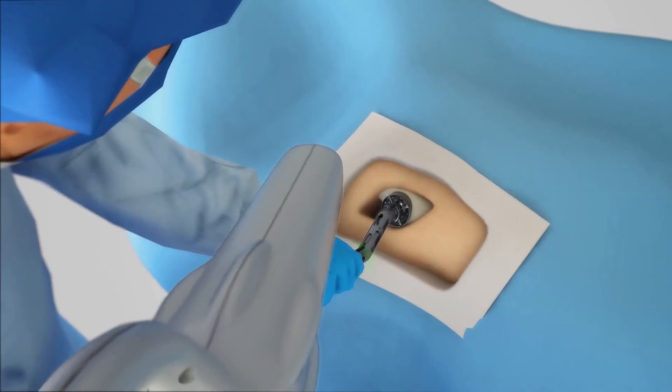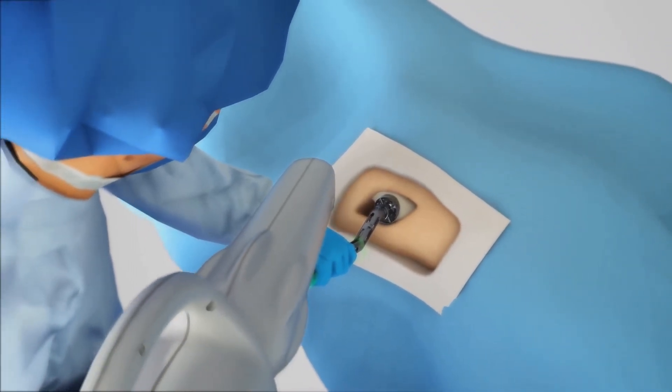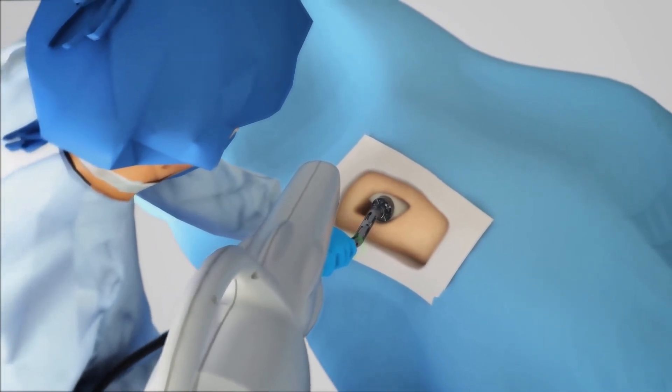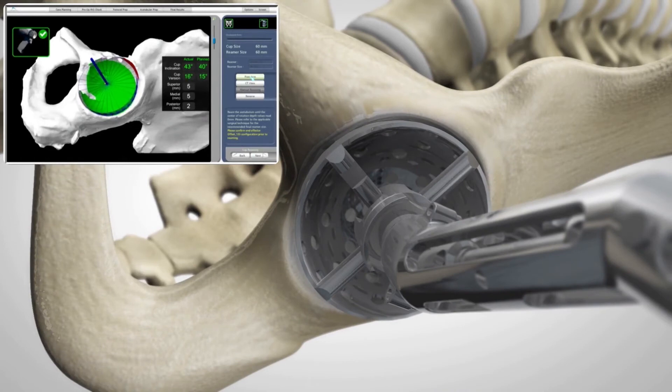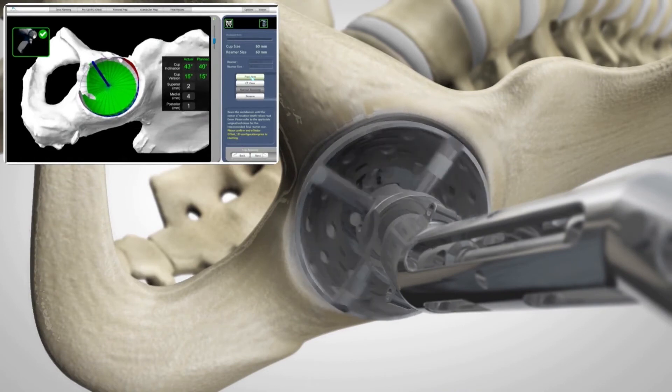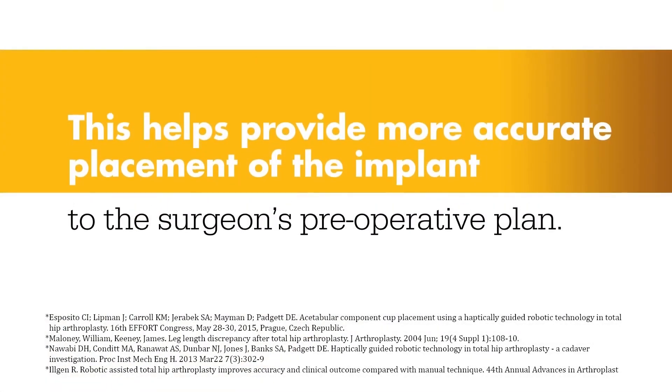A virtual boundary provides tactile resistance to prevent the surgeon from removing more than just the arthritic bone identified in the preoperative plan. Visual cues, shown in green, appear on screen to show how much bone to remove. Collectively, this helps provide more accurate placement of the implant to the surgeon's preoperative plan.